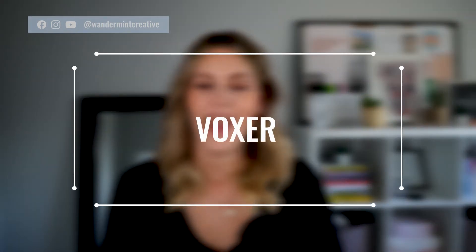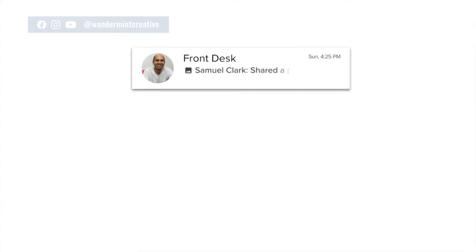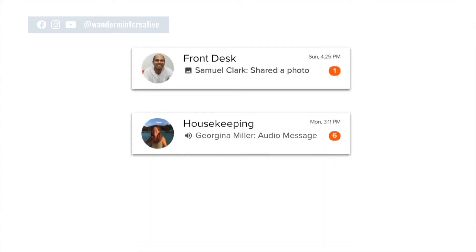Another option for instant communication is Voxer, and it's one of my new favorite apps that I've been recently using more in my business. Voxer is really similar to Slack, but the difference is that it's a voice messaging app — you can actually send voice notes to each other really quickly without having to type out a whole message. This makes it a lot easier and faster to communicate points to different clients or team members without having to write out your whole thought process, and I've started to utilize it a lot more with my coaching clients.